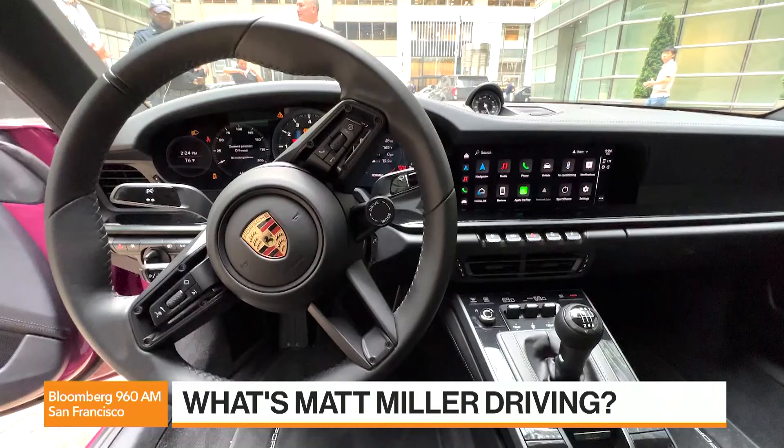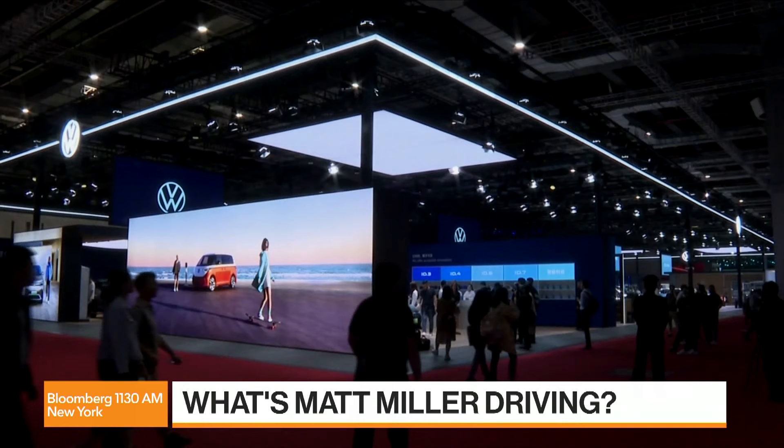It's long been the dream of every auto journalist to get an absolute stripper of a 911 — that is, to order the base model with no options at all. And I have almost achieved that in this test ride. It's a Carrera T, which is already the stripped-down version of the 911. It only has the essentials, the things you need, like a short-throw shifter. And it has almost no options on it. I absolutely love it,